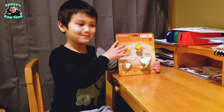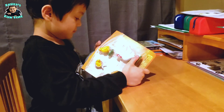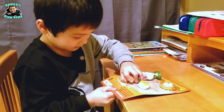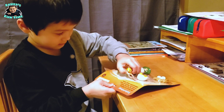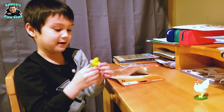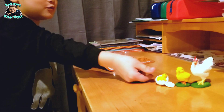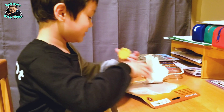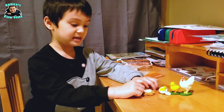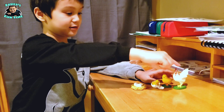Now let's open it up! Here's the baby chicken, and here's the baby chicken that is hatching — so cute! And here are the eggs. Now we have a life cycle of a chicken: here's the egg in the nest, here's the baby chicken that is hatching, here's the baby chicken, and here's the adult chicken.